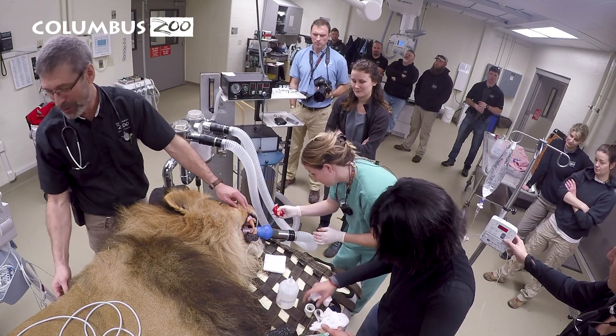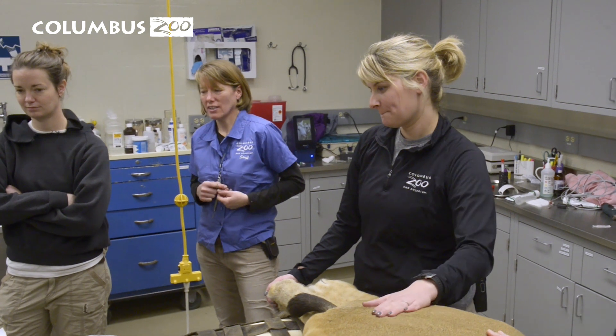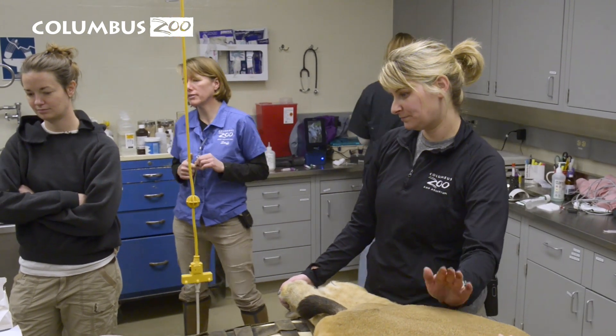Going into this procedure we were a little concerned about Tomo. He's older — almost 15 years old. He's had this dental issue for several weeks and we were concerned that the infection might have spread and been more serious than just a localized area. Certainly all his caretakers and everyone who knows him were very concerned about his well-being.